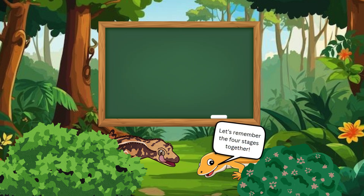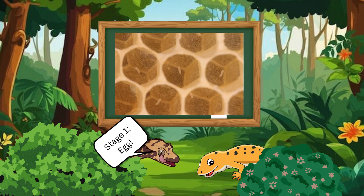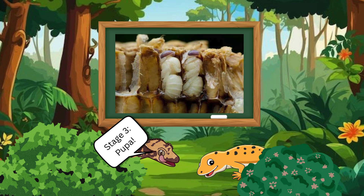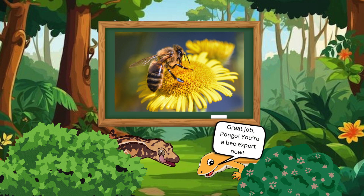Let's remember the four stages together. Stage 1: Egg. Stage 2: Larva. Stage 3: Pupa. Stage 4: Adult bee. Great job, Pongo. You're a bee expert now.